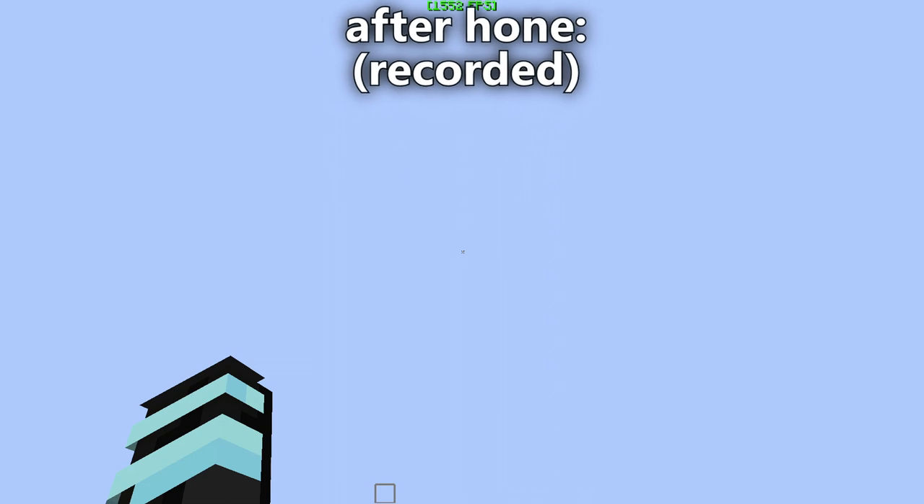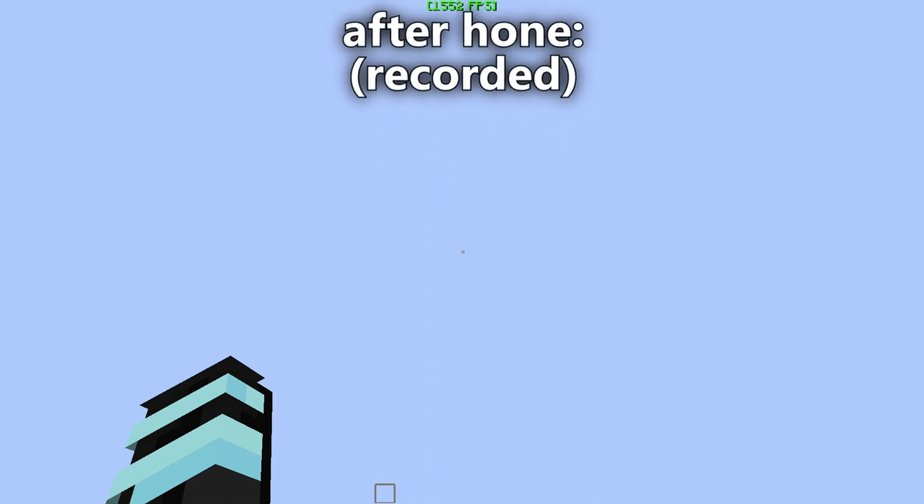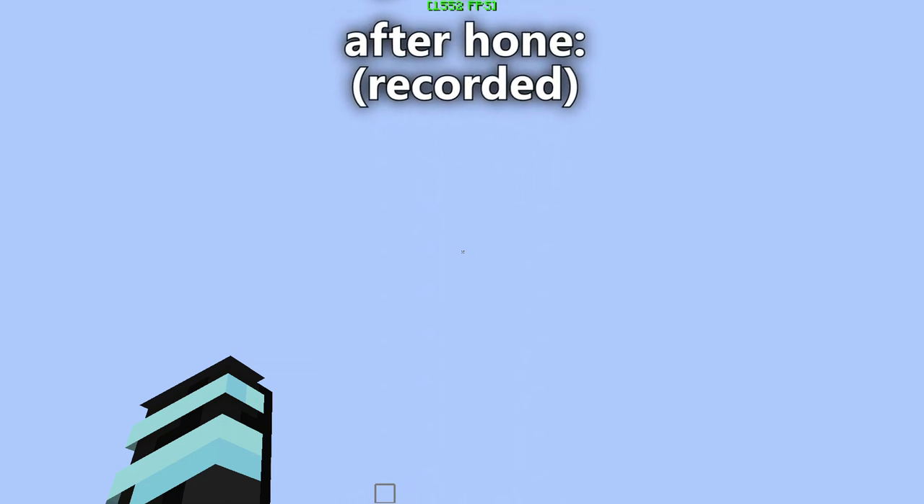As you can see, I'm getting about 300 to 400 more FPS with Hone than without it. Now some of you may think that I am paid or something to say this — I'm not. I just decided to make this video in order to help you guys with your FPS.